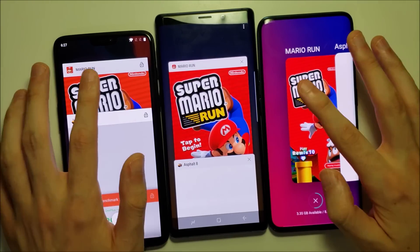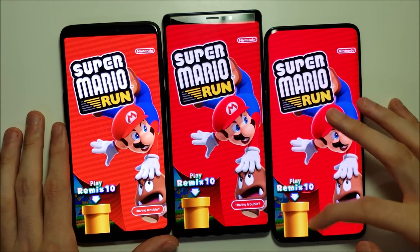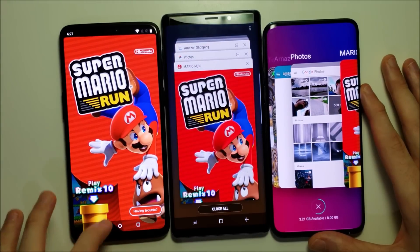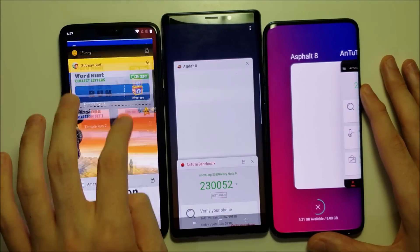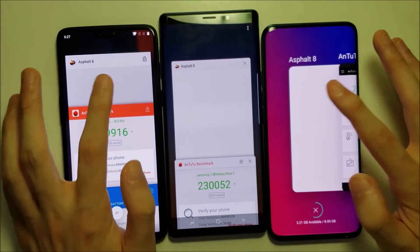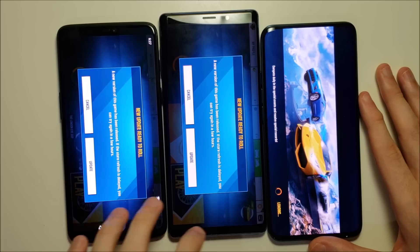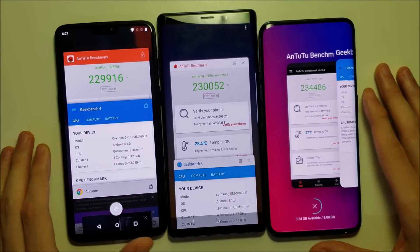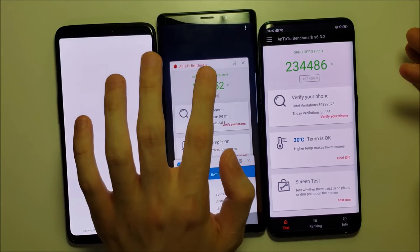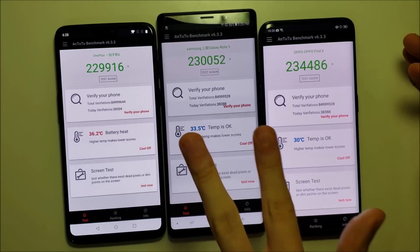We'll just do a couple more. Mario — a refresh there for the Oppo, other 2 retaining it. Keep in mind, the Oppo is an extremely fast phone, but it does need some work with the RAM management. And again a refresh there for the Oppo. Let's do one final one — Intudo. That one retains. Actually, ironically a refresh there for the OnePlus 6. But overall the Oppo is the worst of the 3.